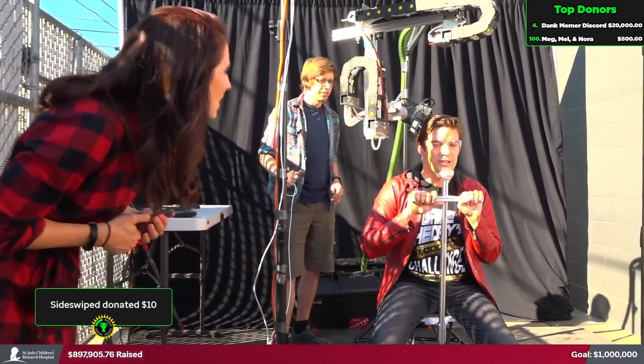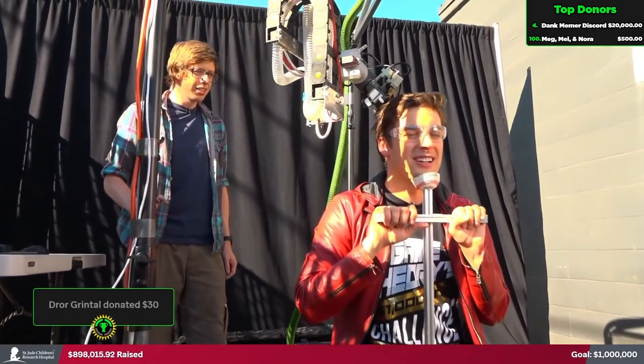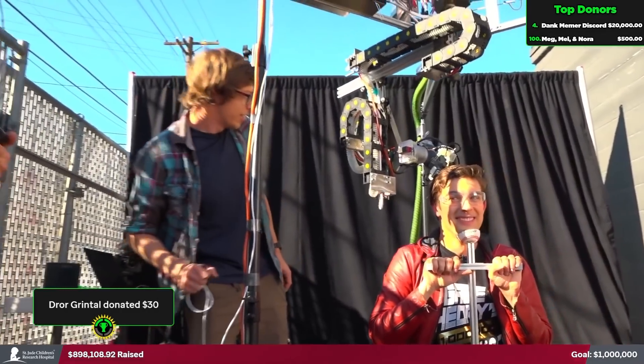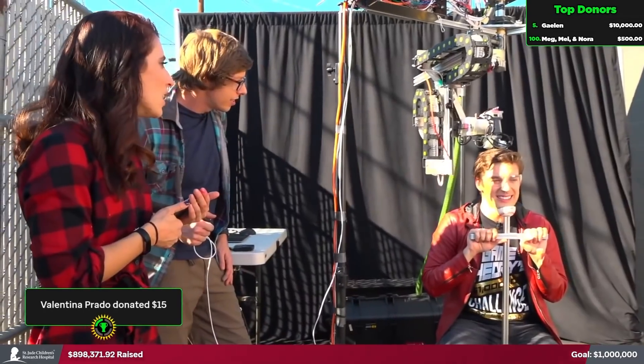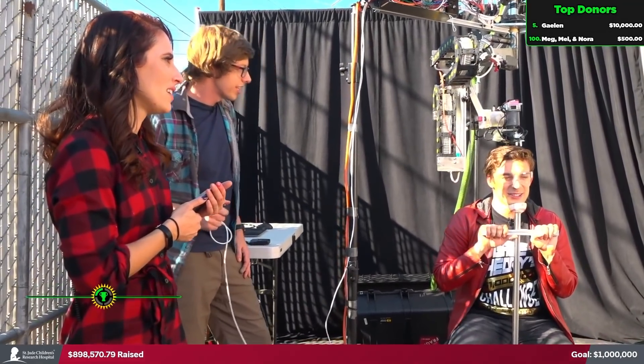Shane, do you see a future in robotic haircuts? I don't know — they're pretty terrible. Some of that hair is really coming off. It is getting cut. So it's doing the long side first, and when it gets to the left side, that's where you're going to get faded. That was a big cut. Am I losing a lot of hair? Yeah, now you are. It's doing stuff.